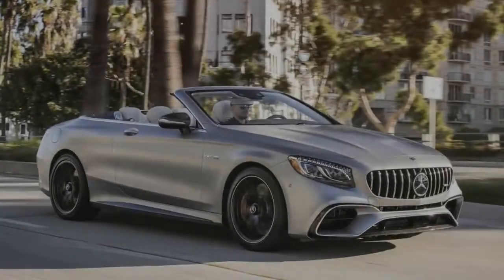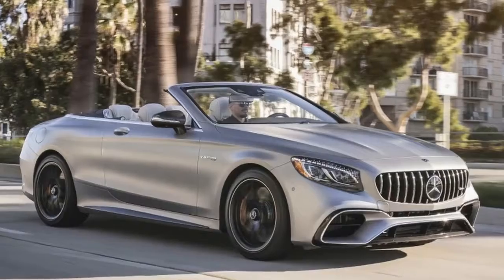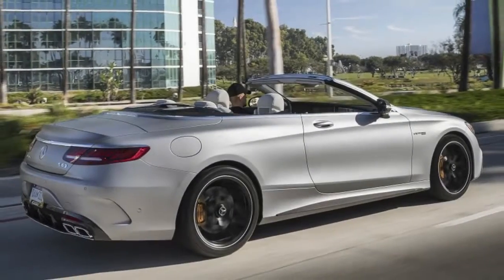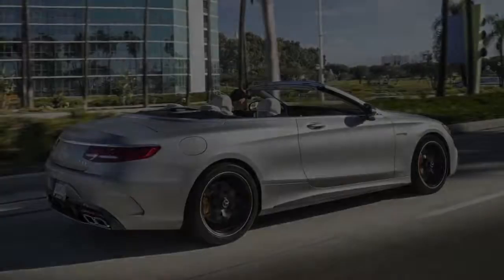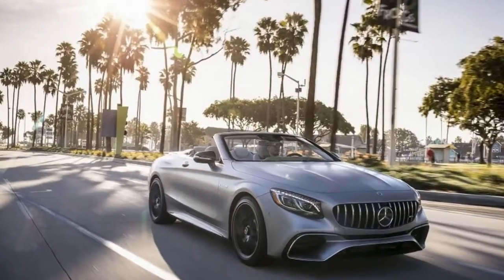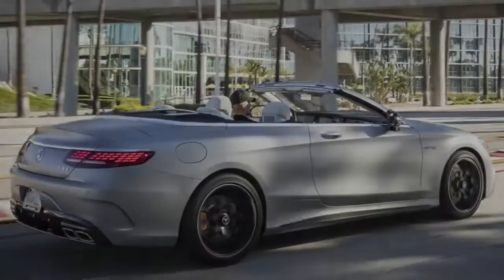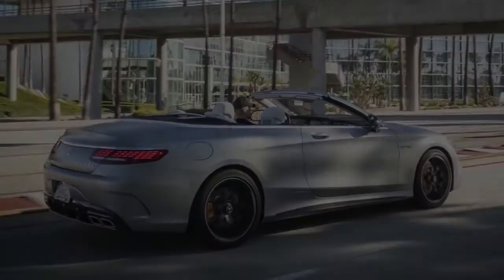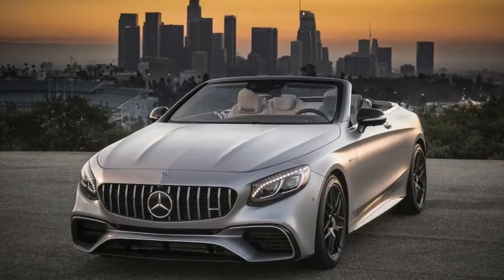And there is a regular S560 model, which, despite its callback to the 560 nomenclature of the classic W126 S-Class of the '80s and '90s, features a familiar 4.0-liter twin-turbocharged V8, now tuned to produce 463 horsepower and 516 pound-feet of torque.